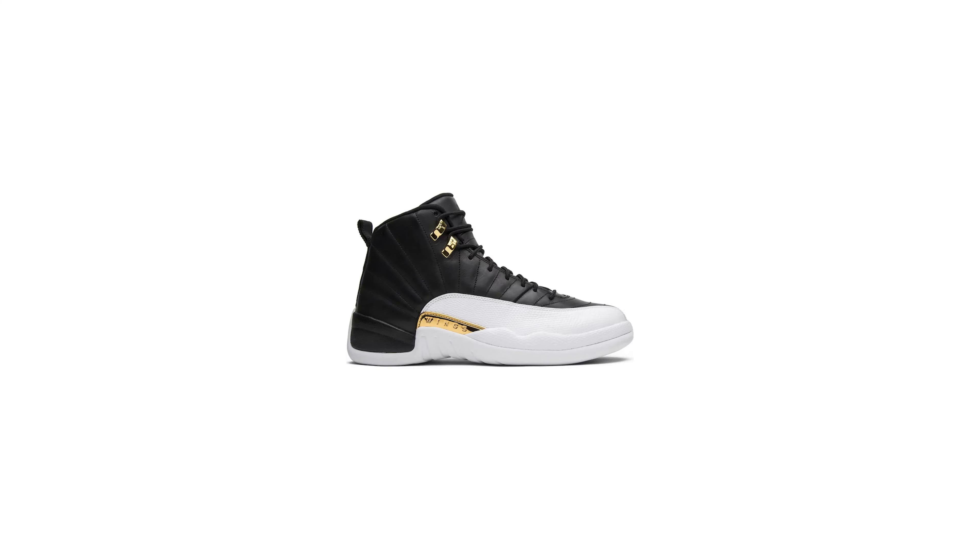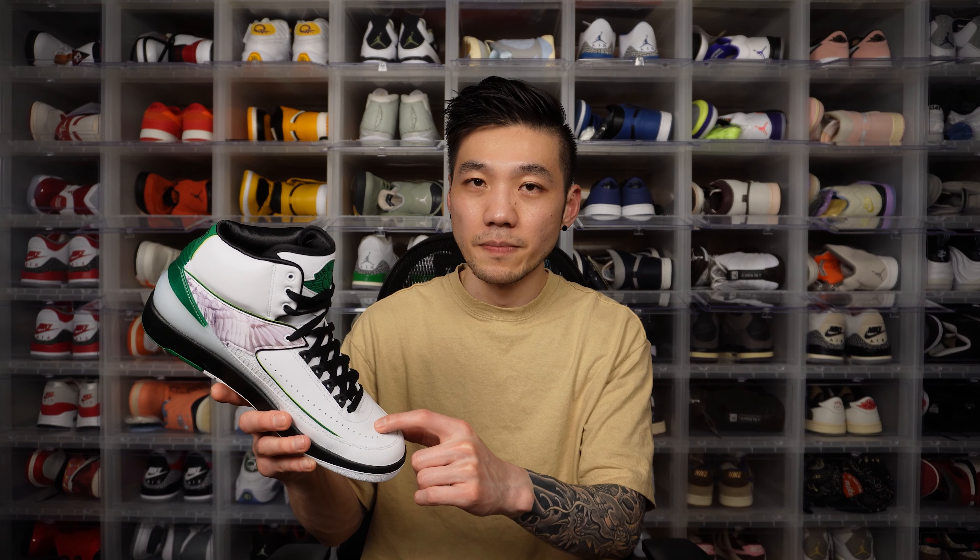The Jordan Wings program is a community impact platform with the goal of providing access to education for underprivileged youth. Each year Jordan Brand comes up with special Wings shoes like the Jordan 5 Wings, the Jordan 12 Wings, and more. This year they chose the Jordan 2 — not just because they've been pushing the Jordan 2 lately, but also because the Jordan 2 was Howard White's favorite silhouette.